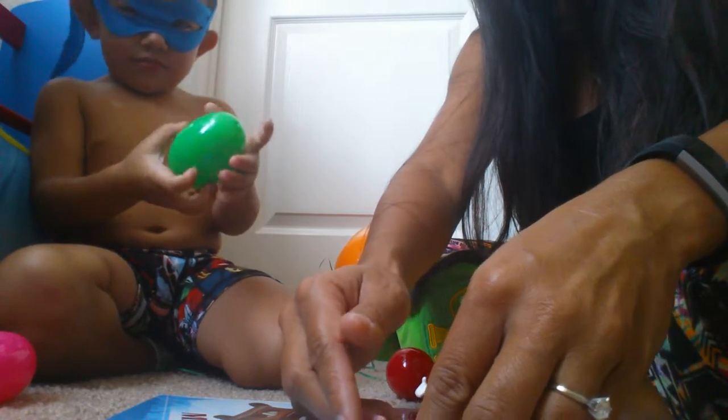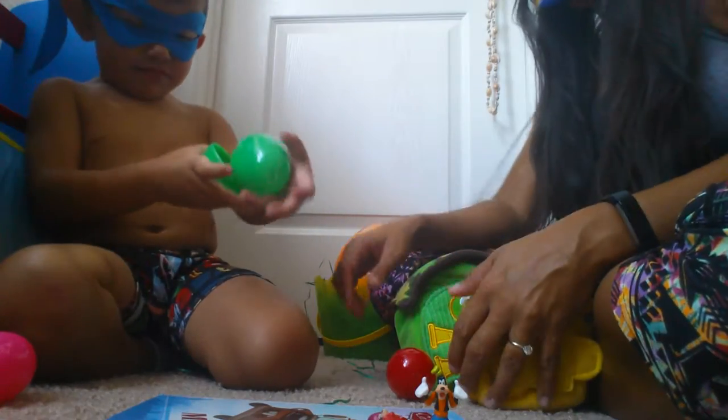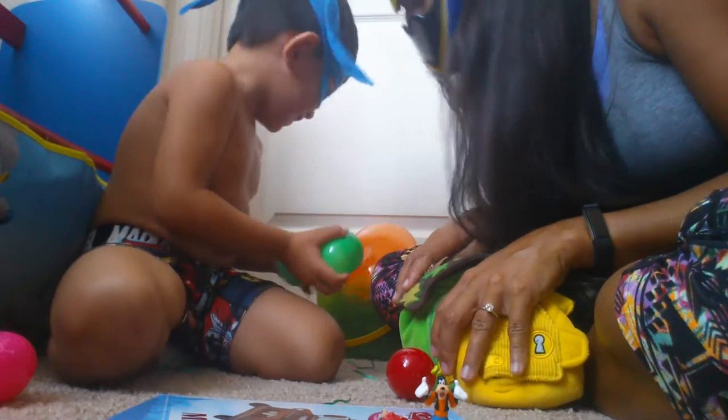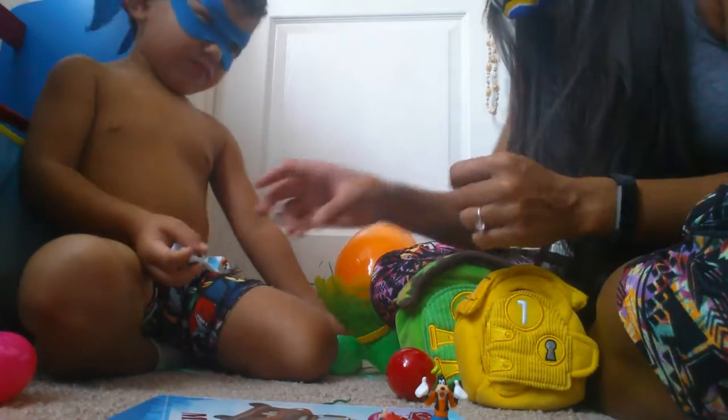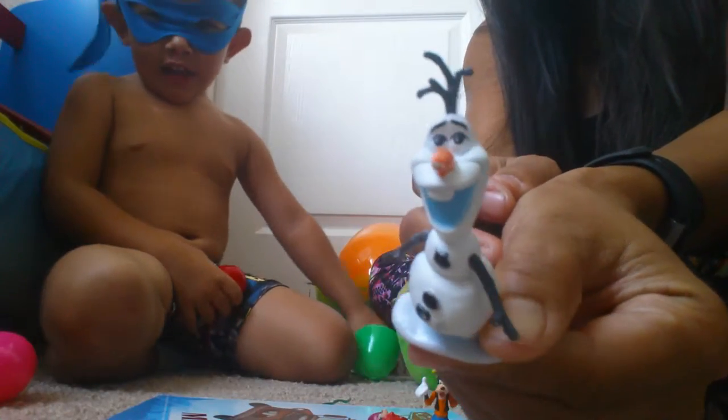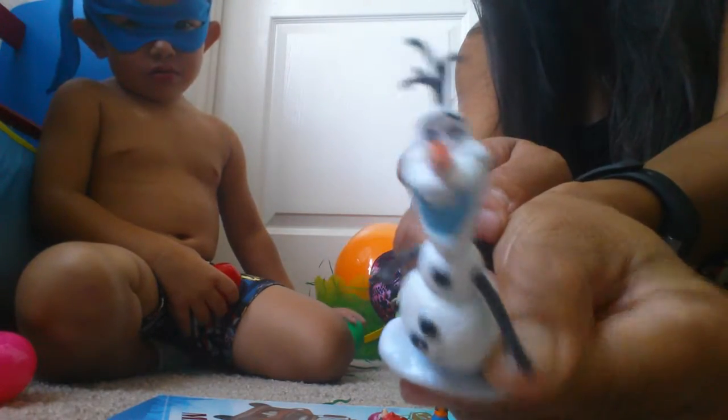A green one, okay. Let's see what's in the green egg. Olaf! That's our Olaf friend from the movie. What movie is he from? Frozen! I wonder what happens in summer to snowmen. Alright, let's put him down.